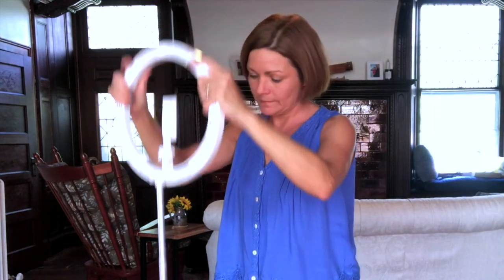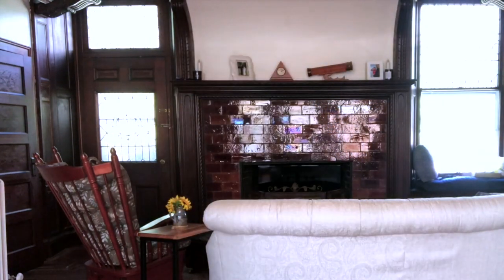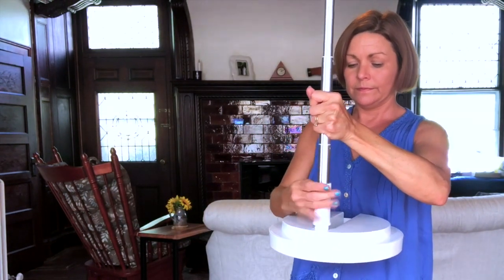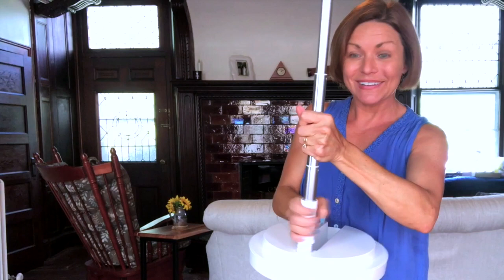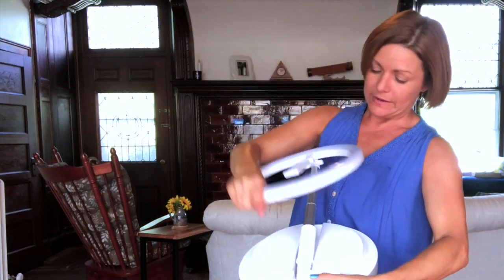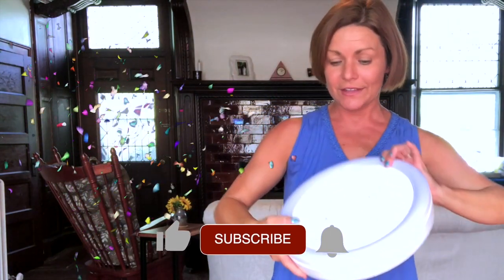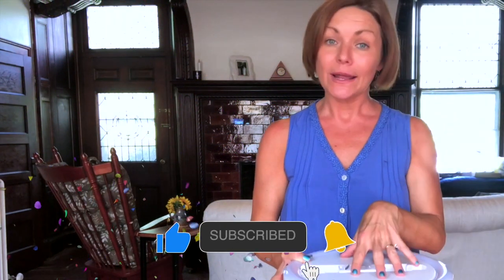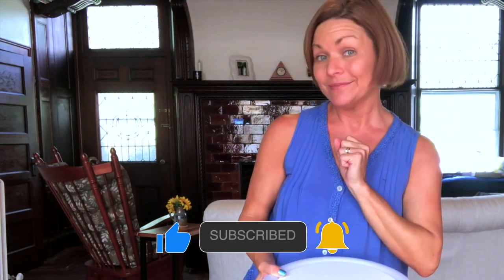And it's also super easy to break down. And one of you guys is going to win this travel foldable ring light and tripod at the end of this video — stay tuned.